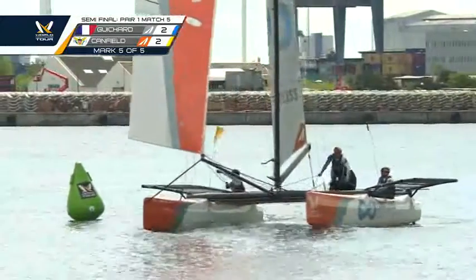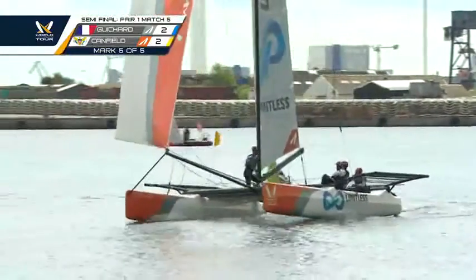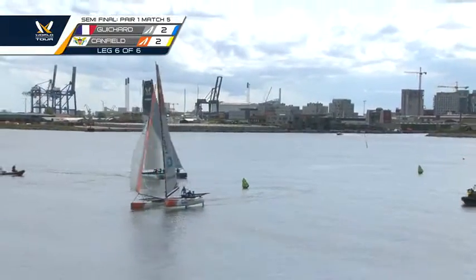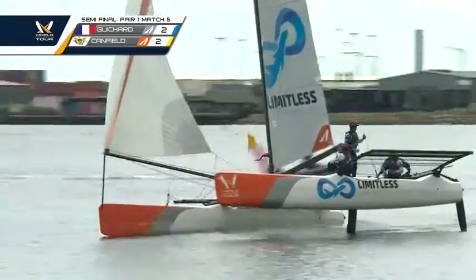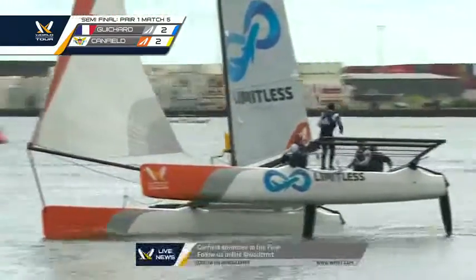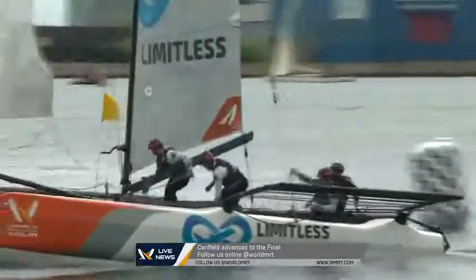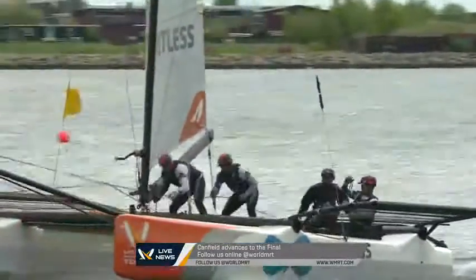The Jenica comes out on US1. He made it through his quarterfinal on a 2-2 decider, and he is about to make it through his semifinal on a 2-2 decider. Taylor Canfield and US1, our first finalist here at the World Match Racing Tour Copenhagen.